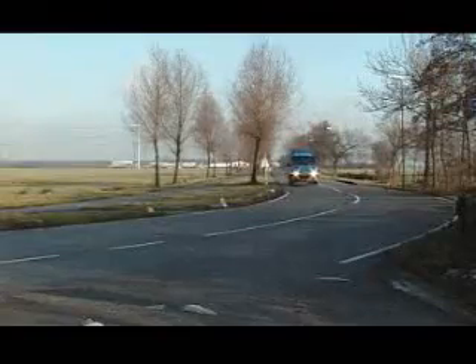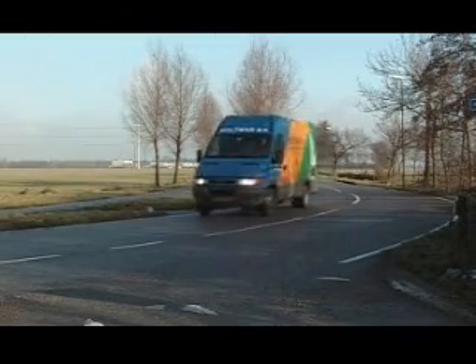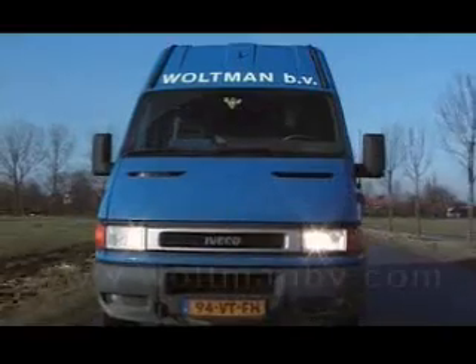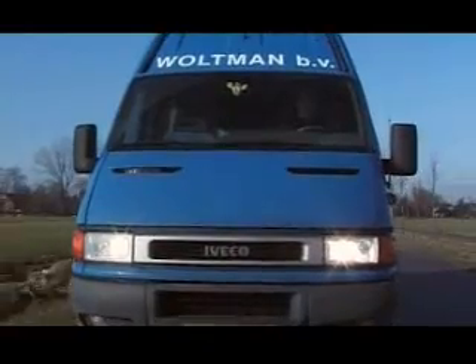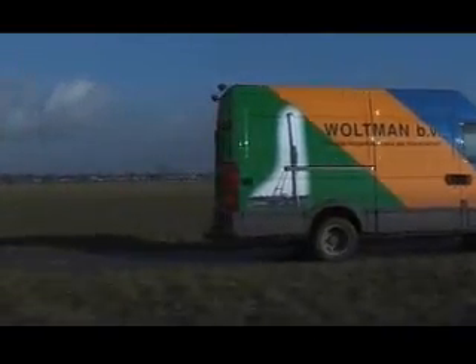We hope to have given you a good impression of our activities and rigs. More information about our rigs can be obtained on our website at www.wolfmanpv.com, or you can contact your local dealer. We thank you for your attention.